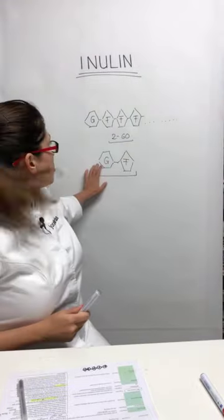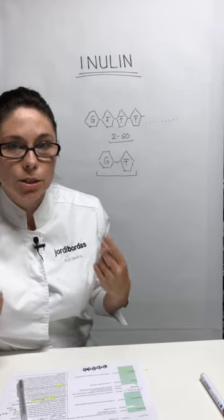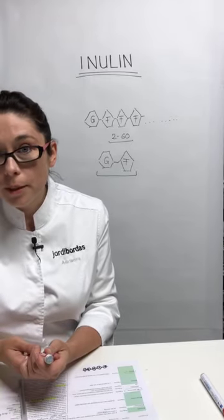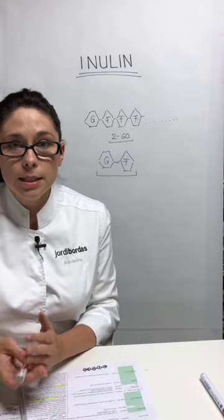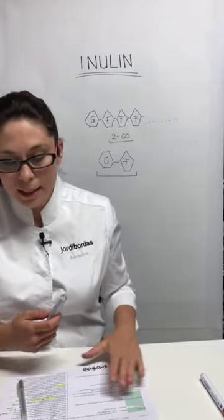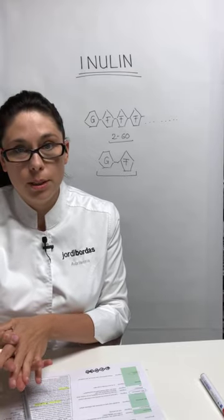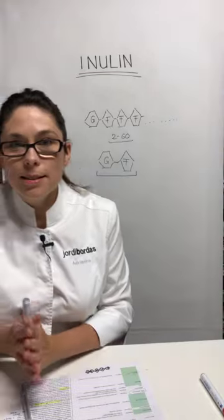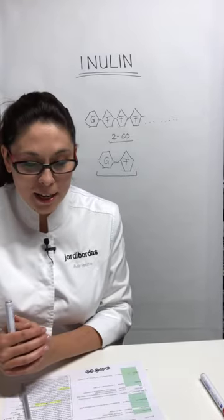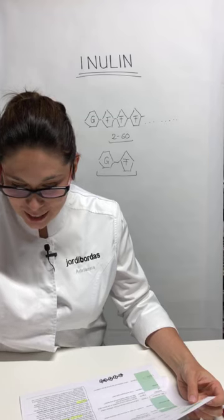With 60 molecules of fructose, a polysaccharide will be much less sweet than sucrose. One important reason we use inulin is because it's less sweet than sugar, but it has other very interesting functional properties: just like sugar it can be a texturizing agent and bring some sweetness, but it also has a great water-catching capacity — much greater than sugar. This is one of the main reasons we use inulin in pastry.